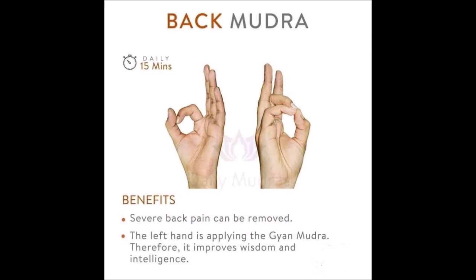Number 12, Back Mudra. Performing Back Mudra relieves from severe back pain. Moreover, the left hand applies Gyan Mudra, and therefore it improves wisdom and intelligence.